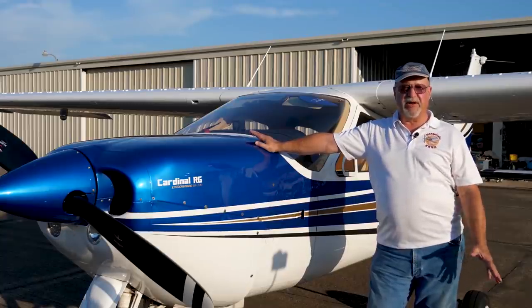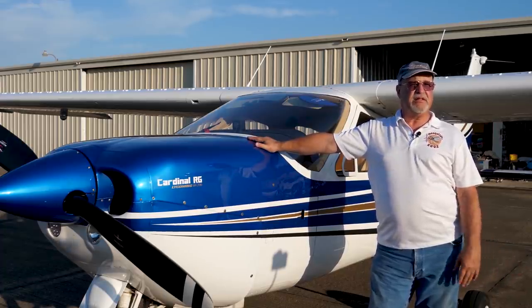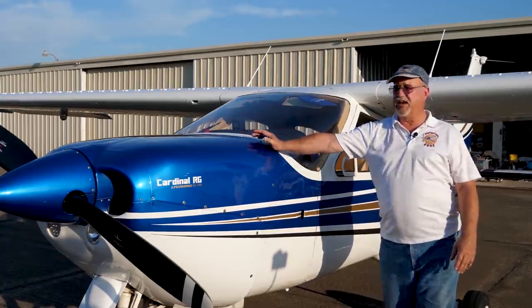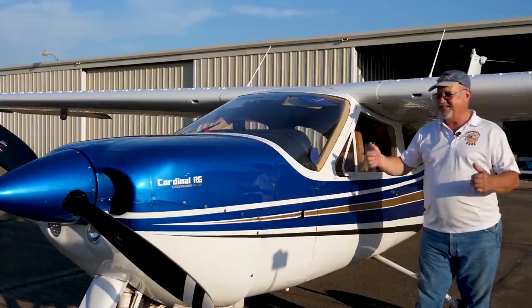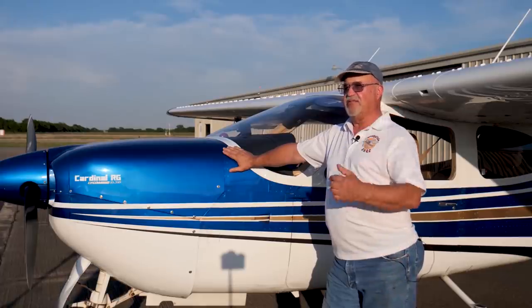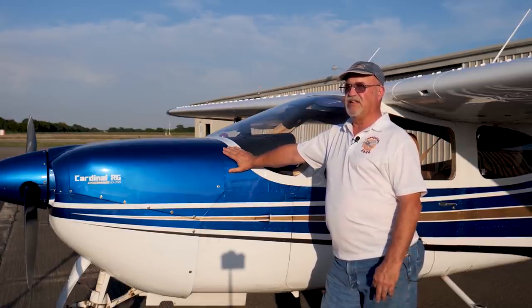I've got a client who was a blimp pilot, flies everything, CFI, and he said either get a 182 if you want to haul everything, or you might want to look at a Cardinal. When I looked at the Cardinal, the first thing I noticed was this little vent window, similar to what I had in my old Volkswagen back in the 70s. It was a good-looking airplane and I thought that's what I want. I've gone to Oshkosh, California, Florida twice, and Maine.